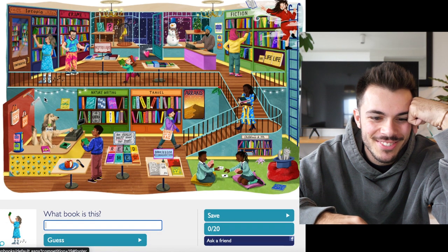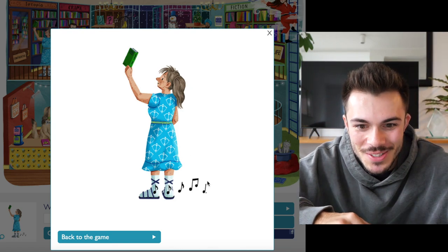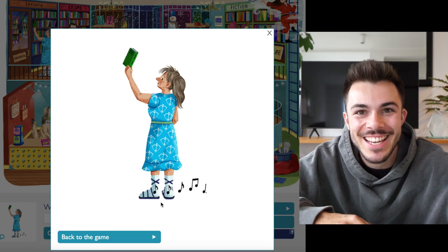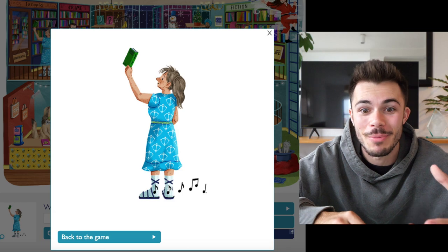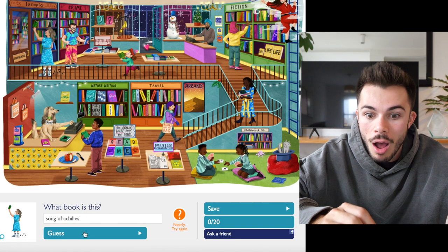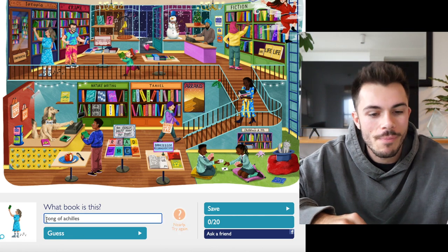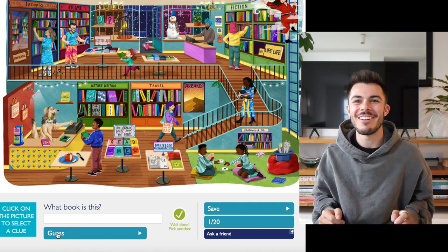What about her? Oh my god — Song of Achilles! Because there are musical notes coming from her Achilles heel, and she actually has the bow and arrow from the cover of the book on her dress. Let's give that a go. The Song of Achilles? Yes! Okay, we have one — one out of twenty.